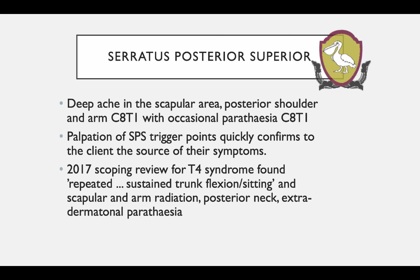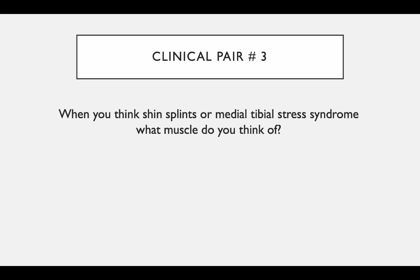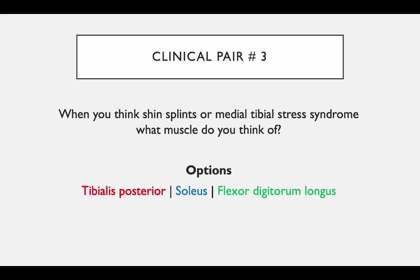Okay, that's our second clinical pair. In our final clinical pair we're looking at pain in and around shin splints — not lateral pain, not anterior pain, but specifically medial shin pain. So when you think of shin splints or medial tibial stress syndrome, what's the muscle you think is contributing to those symptoms? The options we're going to look at are tibialis posterior, soleus, and flexor digitorum longus.